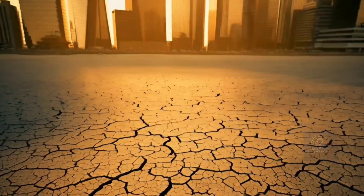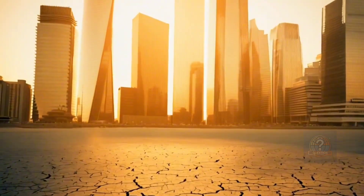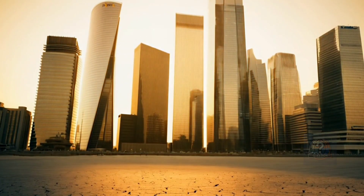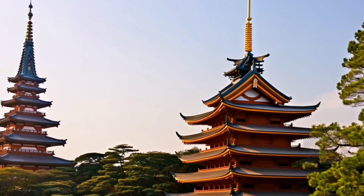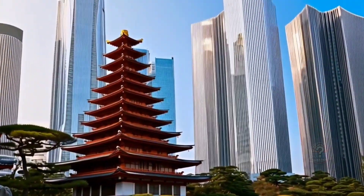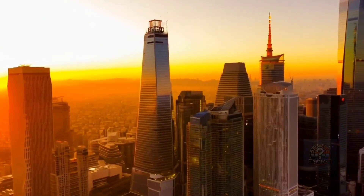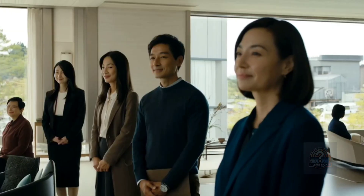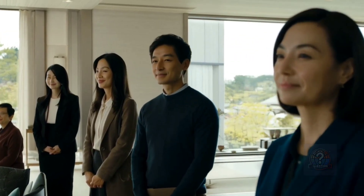Japan has accepted a hard truth: earthquakes are inevitable, but collapse is not. Through centuries of wisdom and relentless innovation, Japan has learned to live with the Earth's fury by building structures that move with it, not against it. So the next time the ground shakes, they won't run in fear, because their buildings are ready.